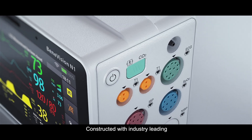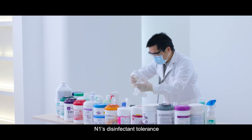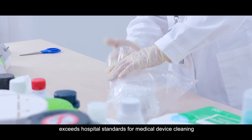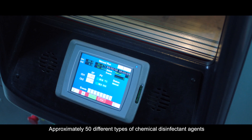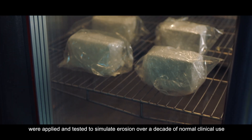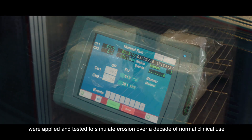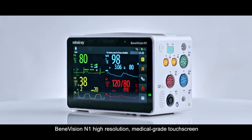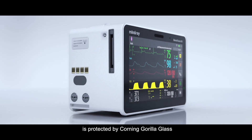Constructed with industry-leading chemical-resistant materials, N1's disinfectant tolerance exceeds hospital standards for medical device cleaning. Approximately 50 different types of chemical disinfectant agents were applied and tested to simulate erosion over a decade of normal clinical use. BeneVision N1's high-resolution medical-grade touchscreen is protected by Corning Gorilla Glass.